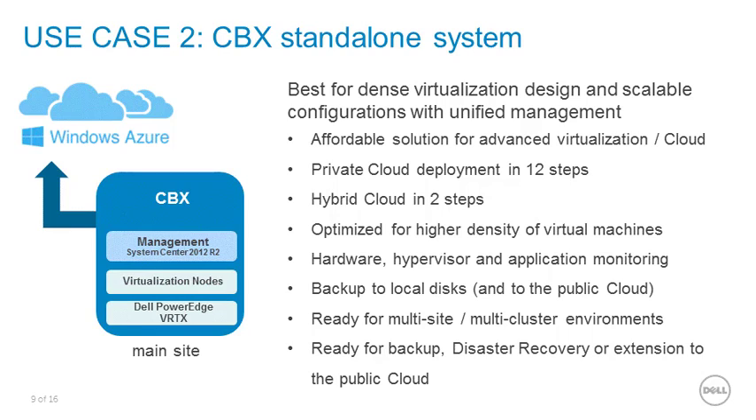Option number two: the average SMB customer that may need 25 or 50 VMs in their data center. They don't need a complex system but want to save money while getting all the benefits of a cloud system. You can sell an all-in-one box to those customers and unleash the power of advanced virtualization with cloud connectivity to the public cloud — and that's usually the most frequent use case.